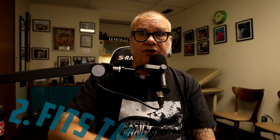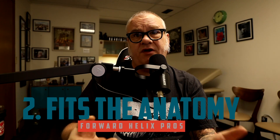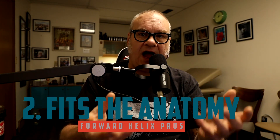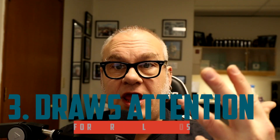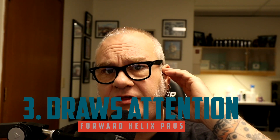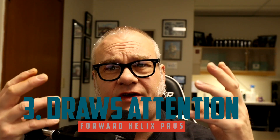Number two: this piercing fits well into the anatomy. It looks like it belongs there — it looks like it's part of what should be there. It's one of those parts of the body that cries out for a piercing, and if it's done correctly it will fit, look natural, and enhance the area. Number three: it draws attention to the start of the face, basically drawing attention to your eyes. It looks very symmetrical and can add a little extra draw to that area.